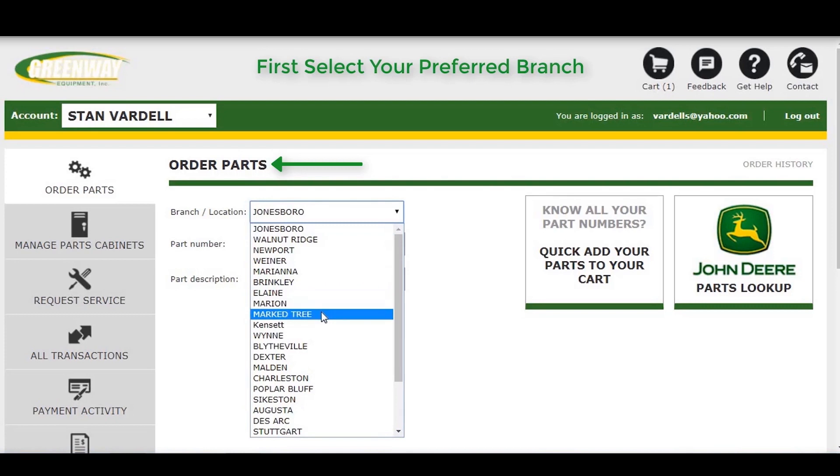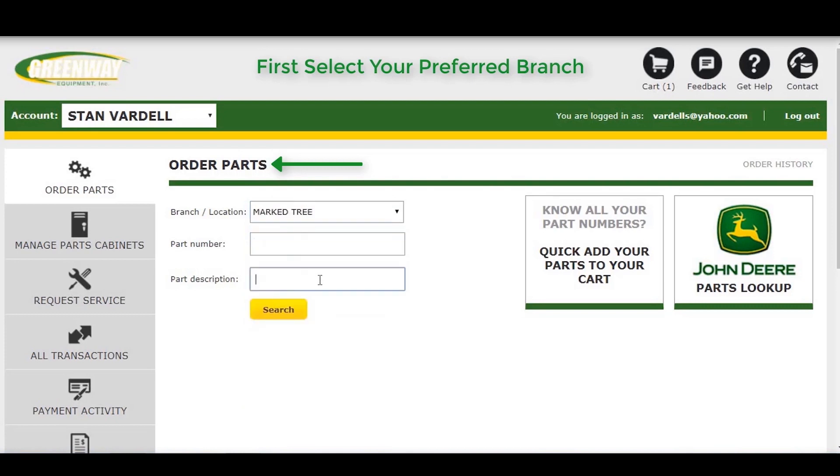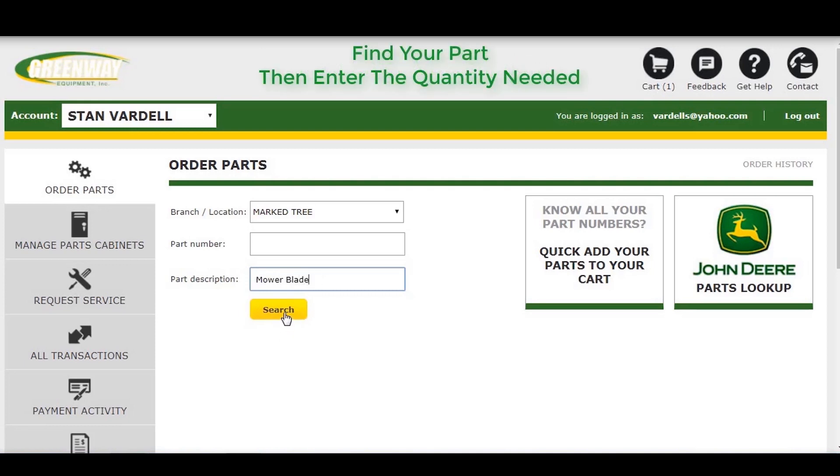To order a part, select your desired Greenway location from the drop-down menu. If you know your part number, you can enter it. Otherwise, you can search for your part by entering the description in the Part Description box.